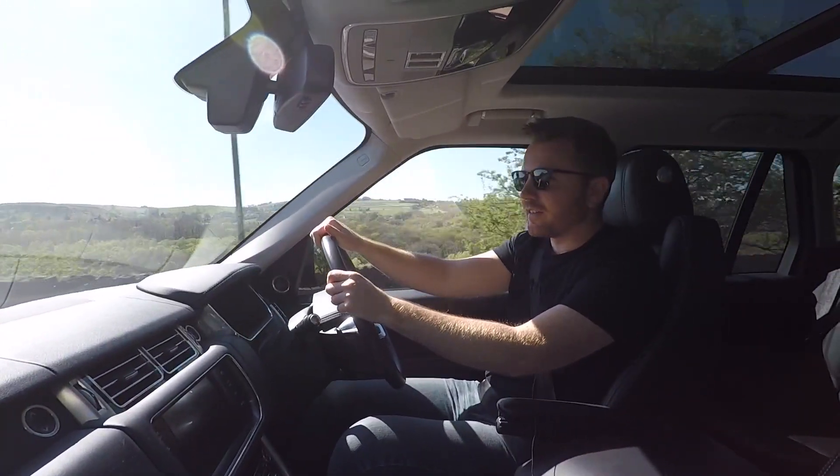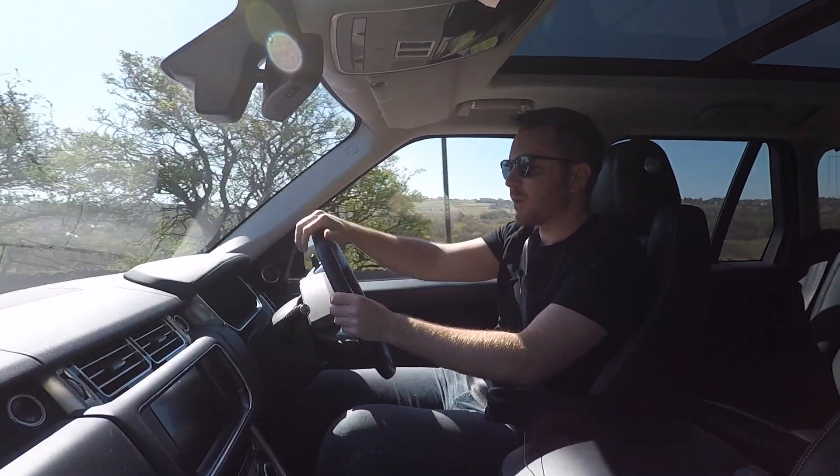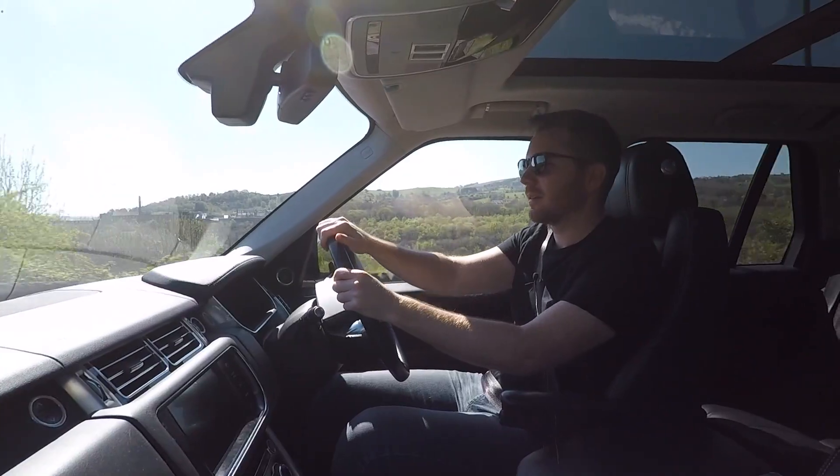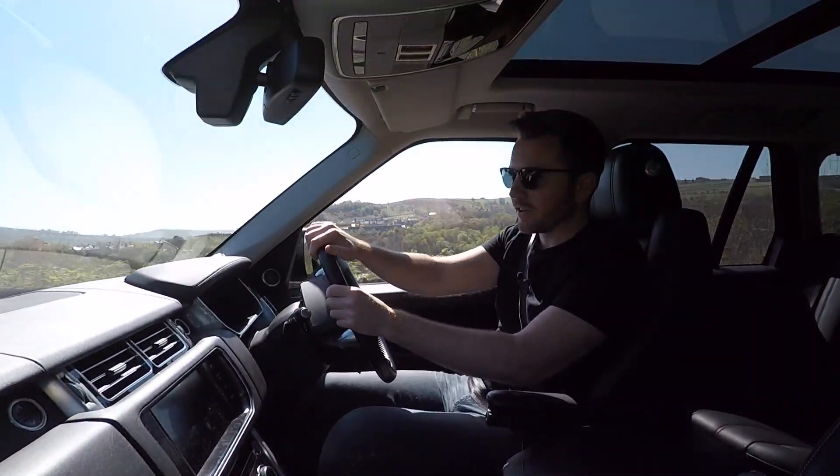This one has the 4.4 litre turbo diesel V8, and I've been averaging 23 miles per gallon around town, which I think is really impressive for a big heavy tank. If you get this on the motorway, it'll do mid-30s.